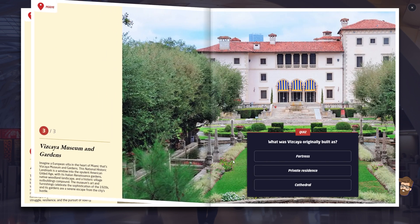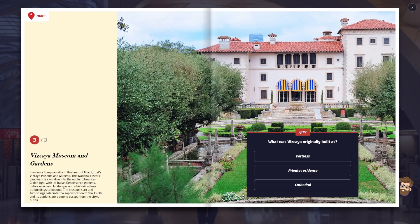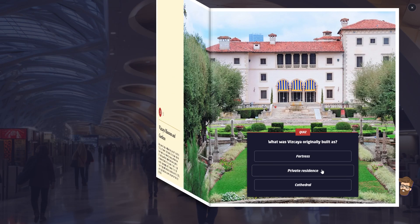Oh wow, it's actually the Giralda of Seville. Imagine a European villa in the heart of Miami — a historic national landmark with Italian Renaissance Gardens, native woodland landscape, historic village, museum, and art furnishings celebrating the 1920s. I'm going to guess a fortress... actually, I'm going to say private residence. This looks like a mansion. Yeah, I got that right! Got 50 bucks for doing that correctly.